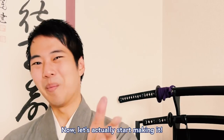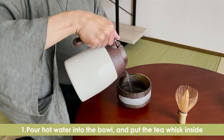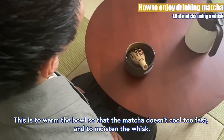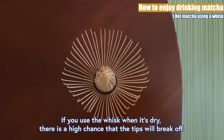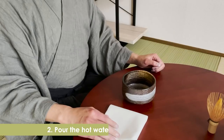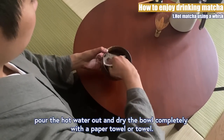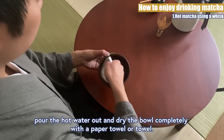Now let's actually start making it. 1. Pour hot water into the bowl and put the tea whisk inside. This is to warm the bowl so that the matcha doesn't cool too fast and to moisten the whisk. If you use the whisk when it's dry, there is a high chance that the tips will break off. 2. Pour the hot water out and dry the bowl. Once the bowl is warm enough, pour the hot water out and dry the bowl completely with a paper towel or towel.